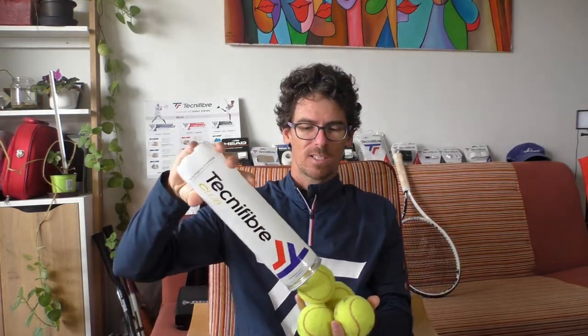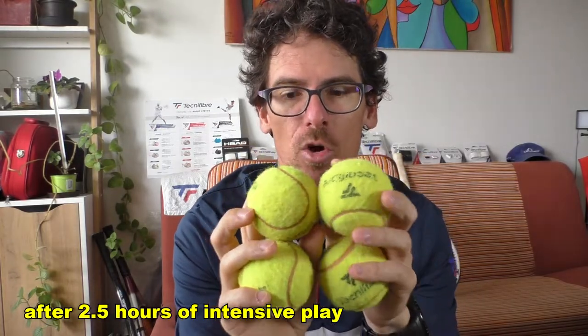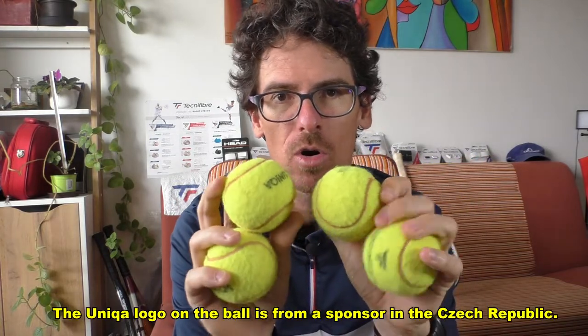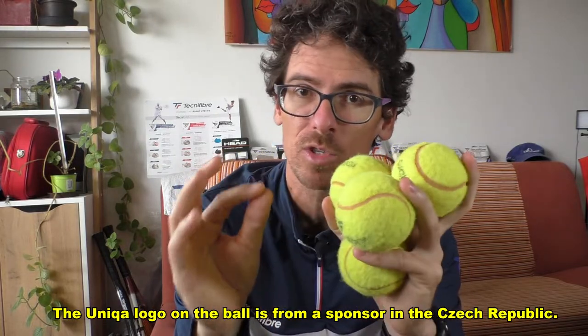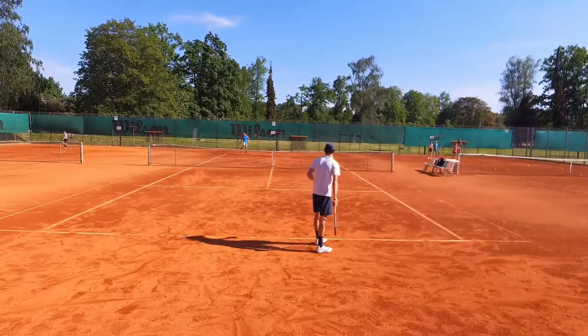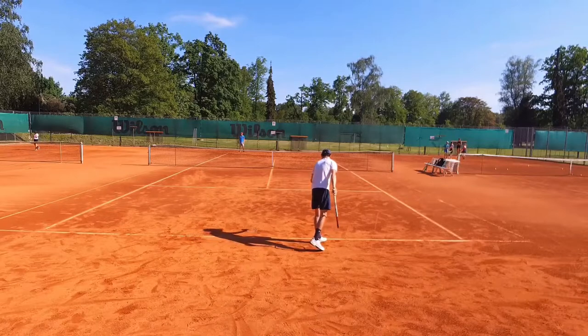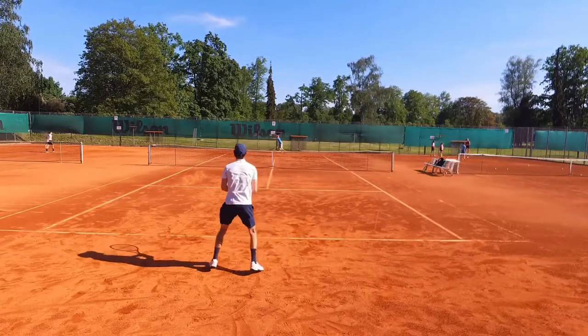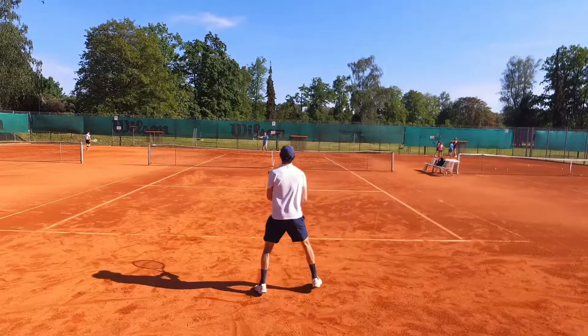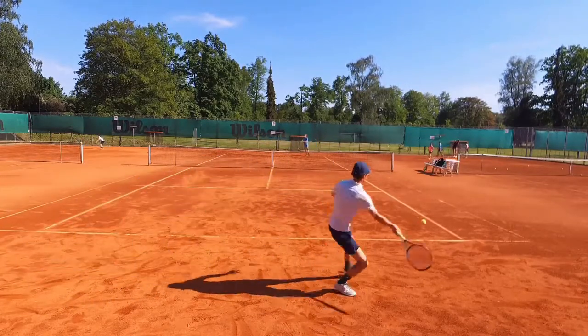I tested these balls over two sessions, and this is how they look after two and a half hours of play. My first session was a club league match against a 17-year-old who plays really good tennis. I lost to him but it was very even and we had some nice long rallies. We played in windy conditions and that match took one and a half hours. You'll see some footage in this video.